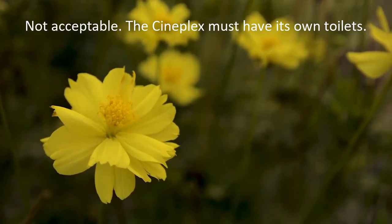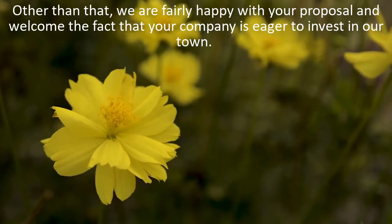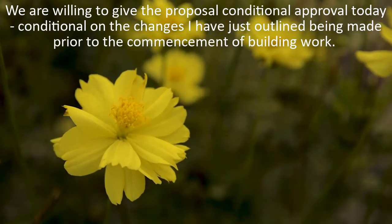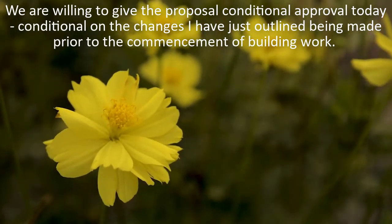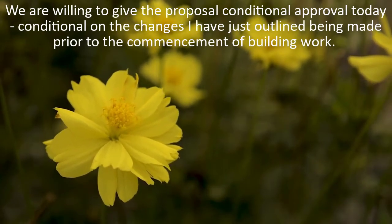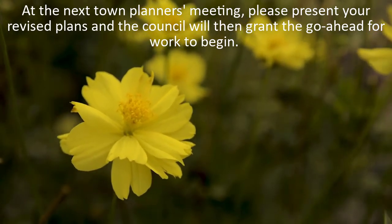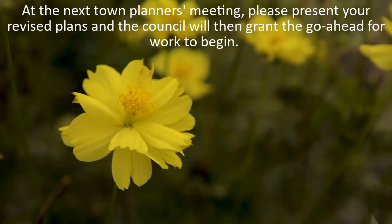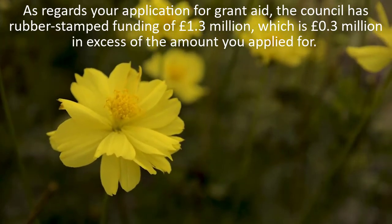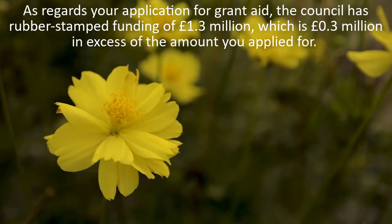Other than that, we are fairly happy with your proposal and welcome the fact that your company is eager to invest in our town. We are willing to give the proposal conditional approval today, conditional on the changes I have just outlined being made prior to the commencement of building work. At the next Town Planners meeting, please present your revised plans and the Council will then grant the go-ahead for work to begin. As regards your application for grant aid, the Council has rubber-stamped funding of £1.3 million, which is £0.3 million in excess of the amount you applied for.